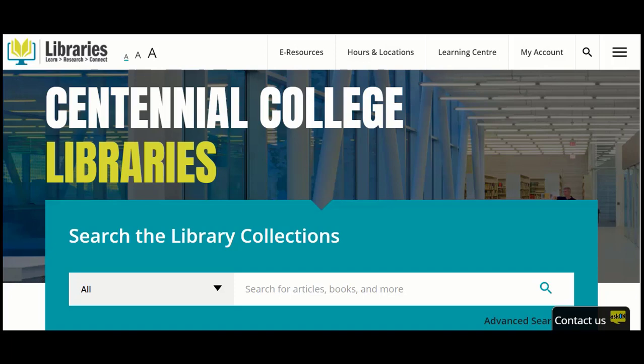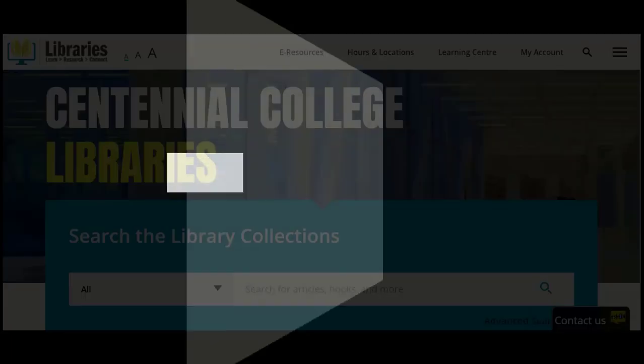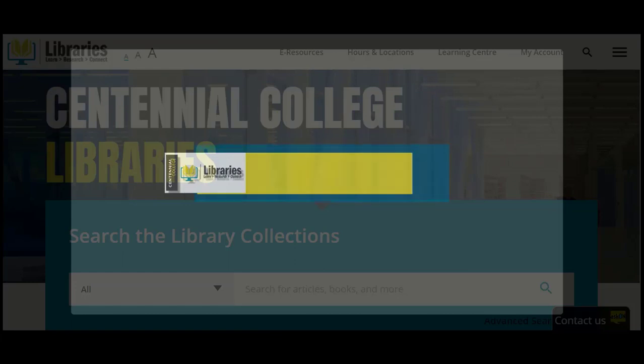Did you know that you can access Centennial Library's resources and supports whether you're on campus or at home? In this video, learn how to find a book on the library shelf.